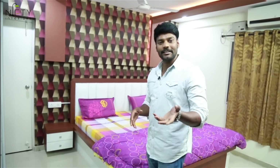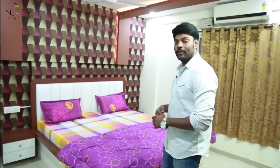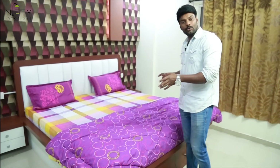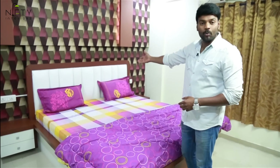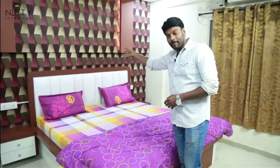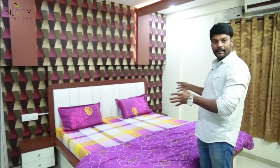Coming to the master bedroom, this is beautifully designed with different color combinations and materials. There is a king-size bed with two side tables on both sides, featuring a white headboard. A 3D wallpaper has been placed behind the bed to make it look elegant.